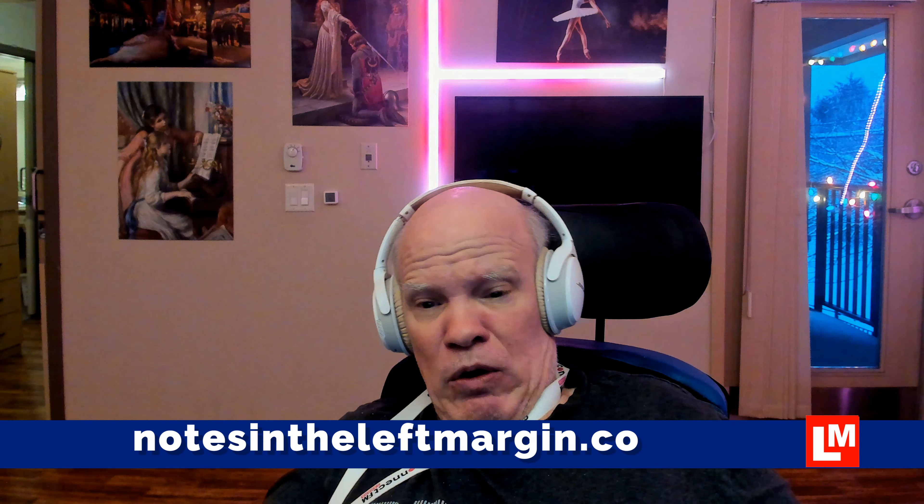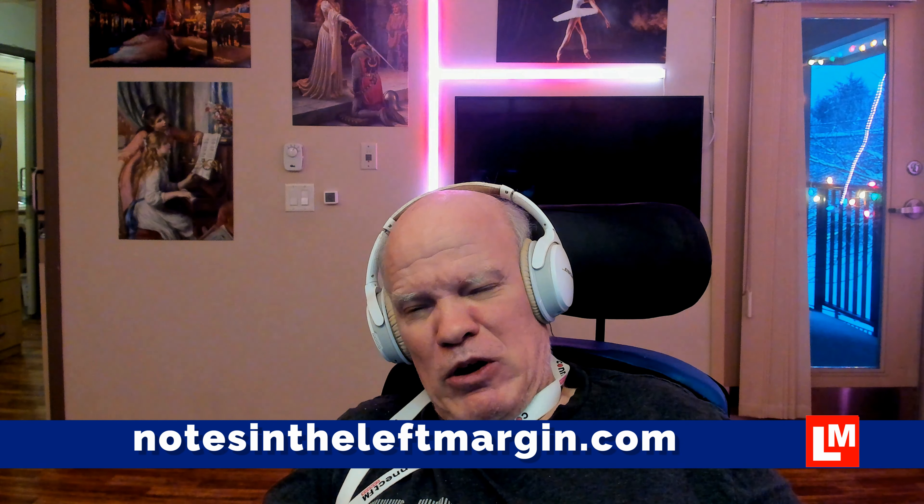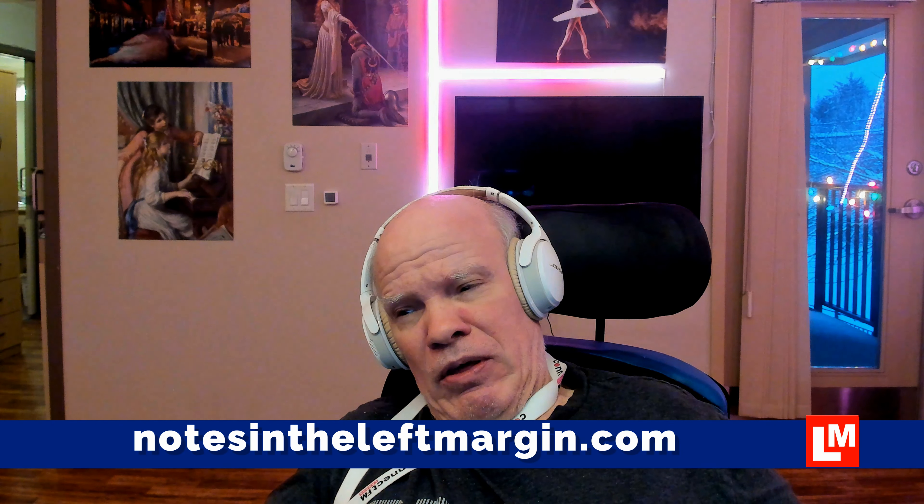I'll put this thing together, and as usual I'll post an article on the blog at notesintheleftmargin.com. My name is Patrick Clark. The video will be with the article on the website and also available via YouTube.